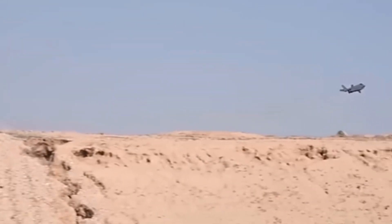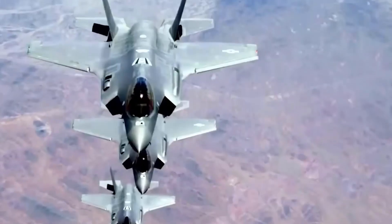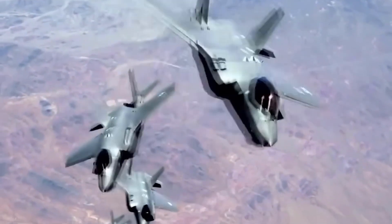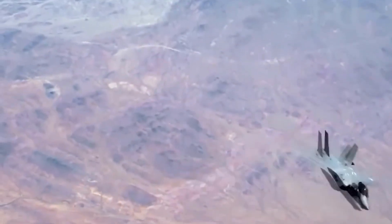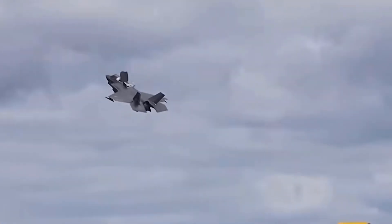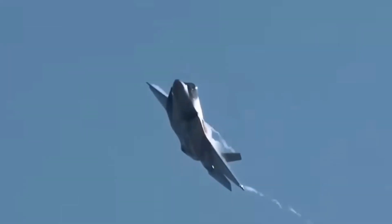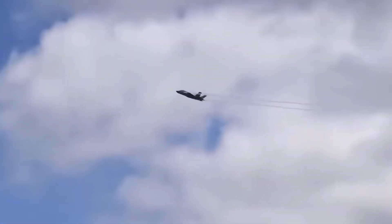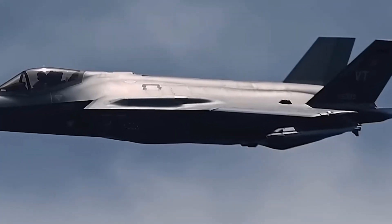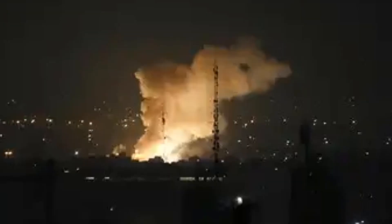Flying at speeds up to Mach 1.6 and costing over $100 million per unit, the Adir is not just a fighter jet — it's a symbol of technological supremacy. It's part of a new era where air dominance is about intelligence, stealth, and networked warfare. Israel was the first country outside the U.S. to receive the F-35. It now operates over 40 F-35Is and plans to expand the fleet to 75.